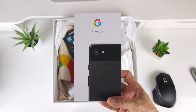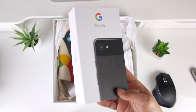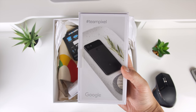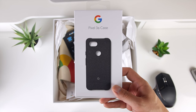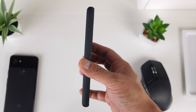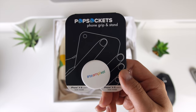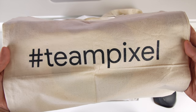So I opened it up and lo and behold, Google sent me over the new Pixel 3a, which is actually super awesome because I've never had a Pixel device before. They also sent over the official Google Pixel 3a fabric case, which I have to say is pretty nice — I've never had this sort of textured case before. They also sent over this dope hashtag TeamPixel popsocket, and this Google tote bag that has the Google logo on the front and TeamPixel on the back.